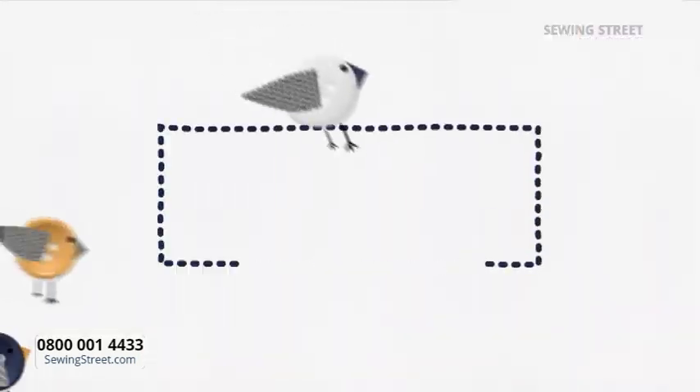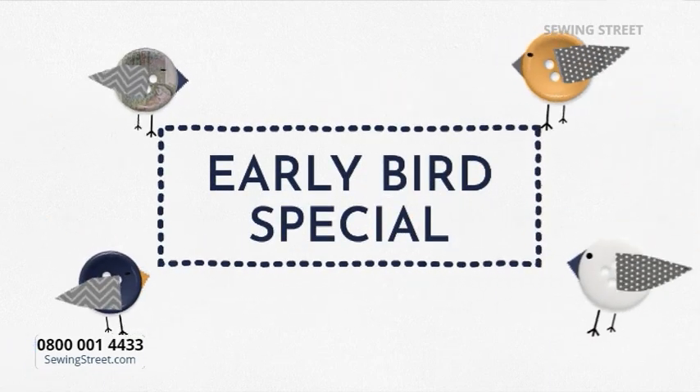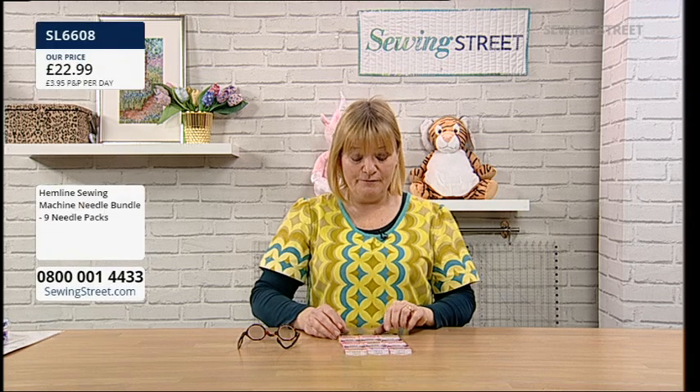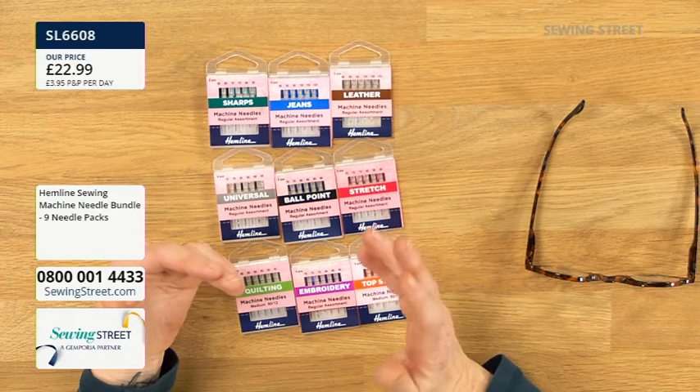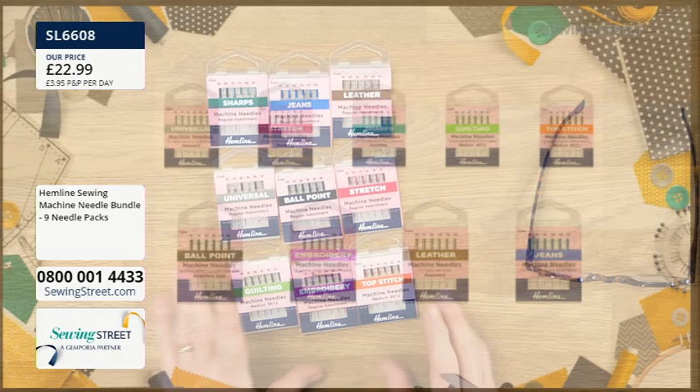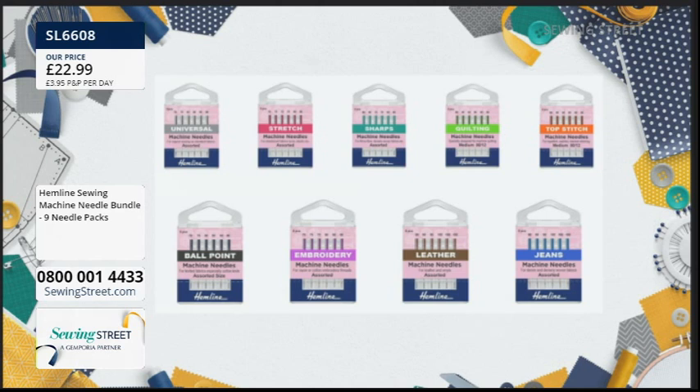We've got a fab day — loads and loads of different things. But we've got an early bird today, and it's one of my favourite things. This is a bundle I created many moons ago to go with one of my needle cases. I love this bundle because I'm really into needles. Buying individual packets of needles when you're not sure which one you want is always a little bit complicated. So I put together a bundle of nine packets of sewing machine needles that will cover all of your sewing machine needs, nearly.